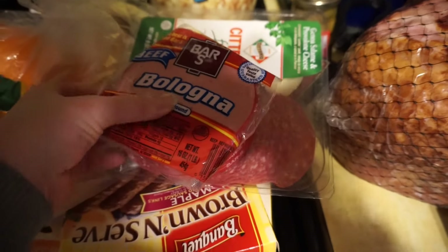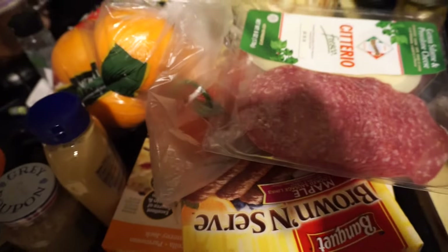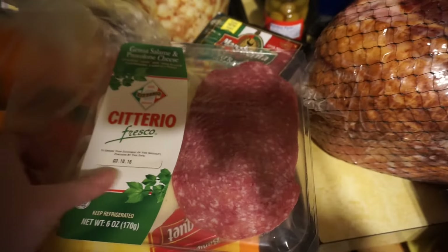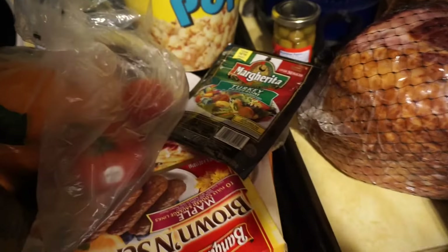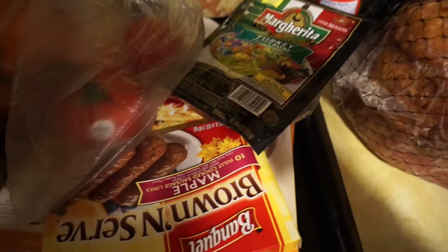We got beef baloney — it was supposed to be chicken, but that's okay. And then we got salami and provolone.